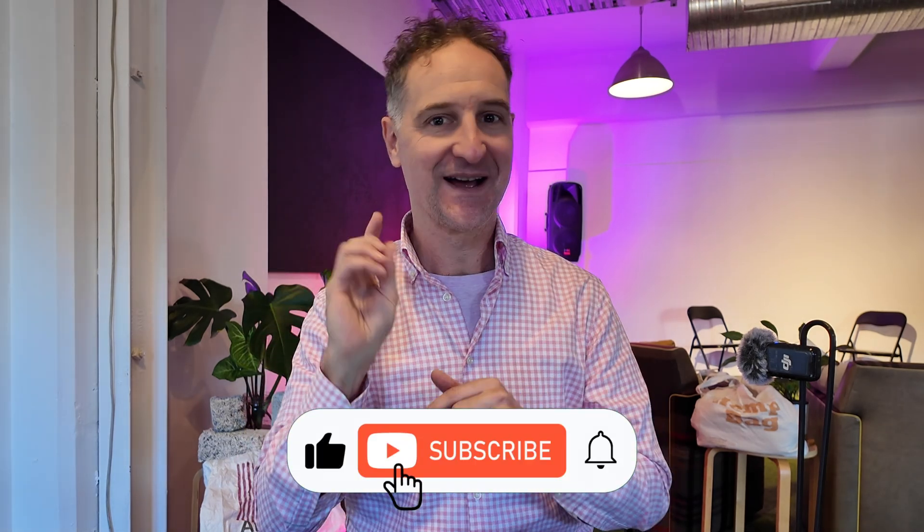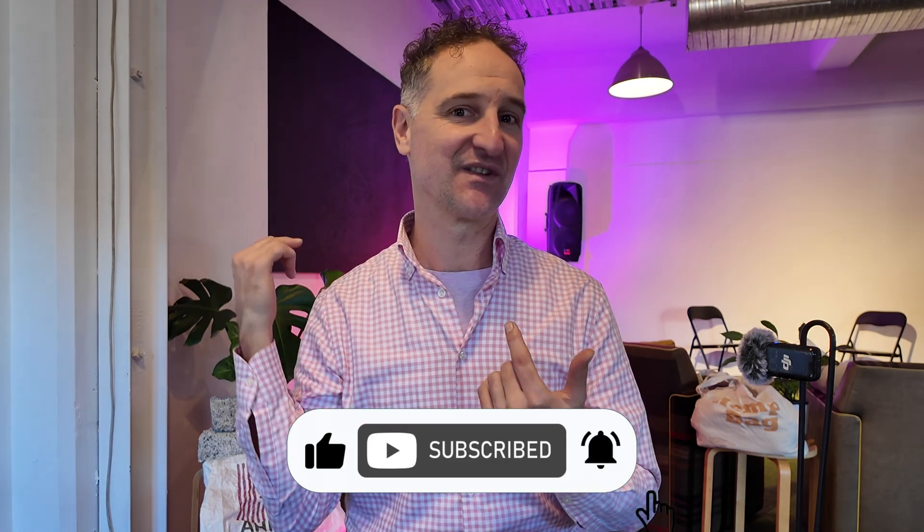Thanks so much for taking the time to watch all the way to the end of this video. Every single watch counts — if you can give it a thumbs up, write a comment, ask a question and even share it with your friends. Of course, if you want to check out upcoming videos, please subscribe to the channel.